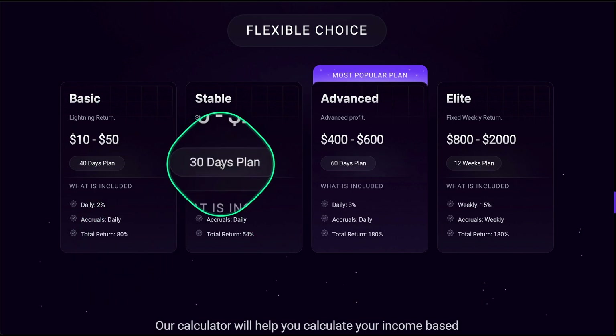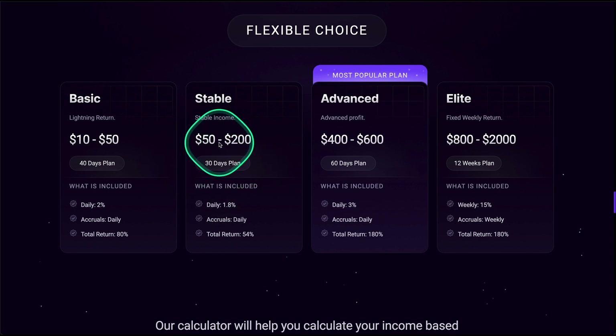In the next plan, running for 30 days with a minimum deposit of 50 USDT and a maximum deposit of 200 USDT, it will give you a return of 1.8% daily, seven days a week, for a total return of 54%.